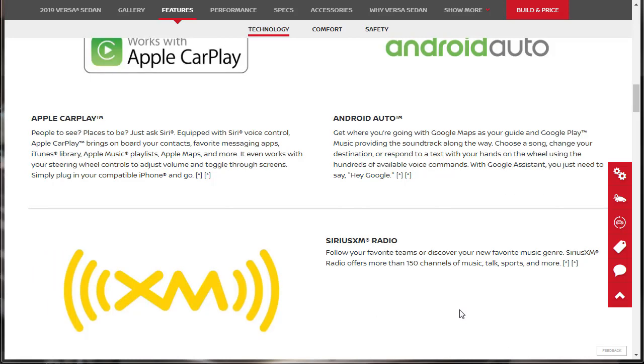Right below that is SiriusXM Radio. Follow your favorite teams or discover your new favorite music genre — SiriusXM Radio offers more than 150 channels. They don't say anything about whether you get a subscription service or a free trial when you buy the car.